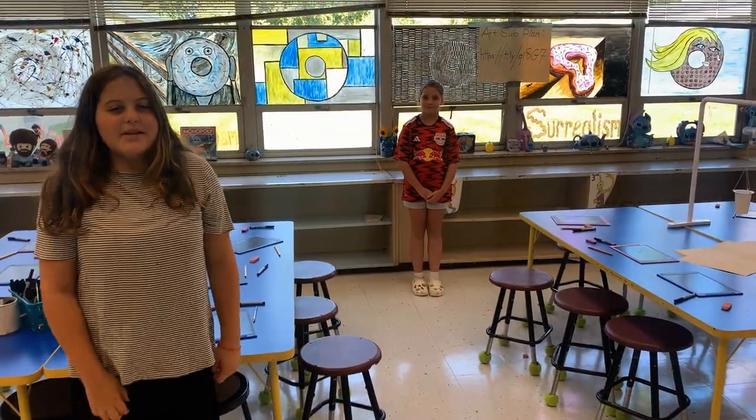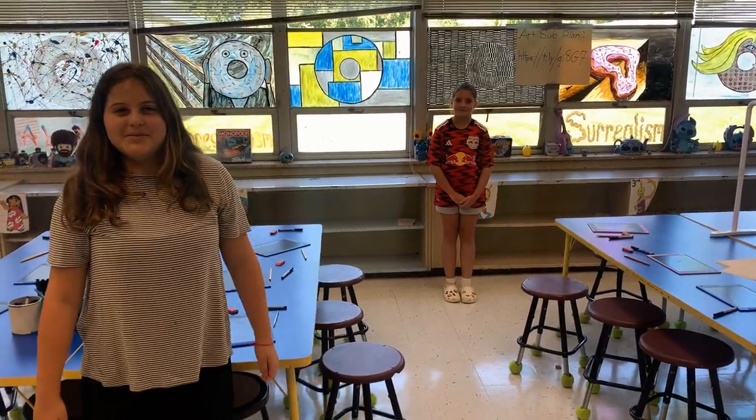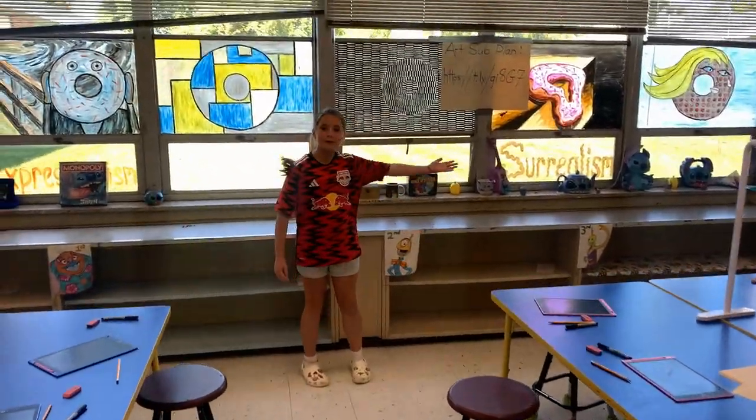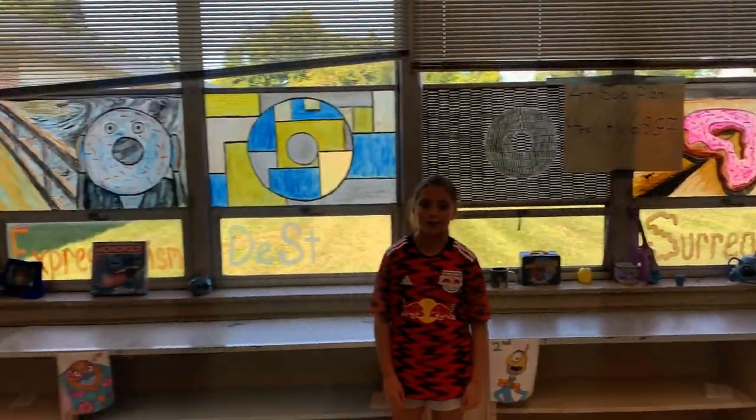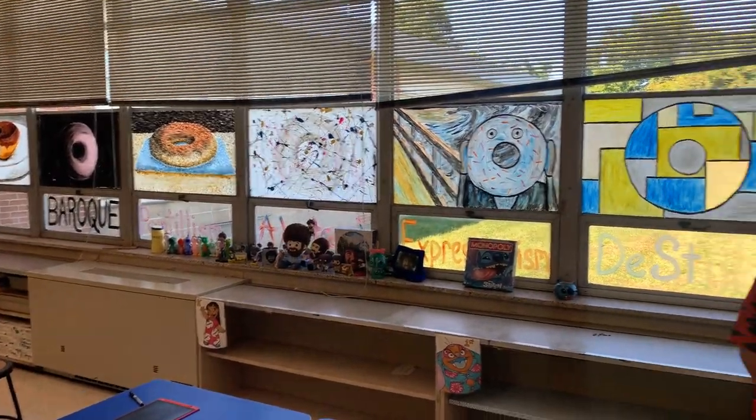This is the art room. These four tables are where your children will be doing art. These 12 donuts on the windows represent 12 different movements of art for history. We will be going over them throughout the years.